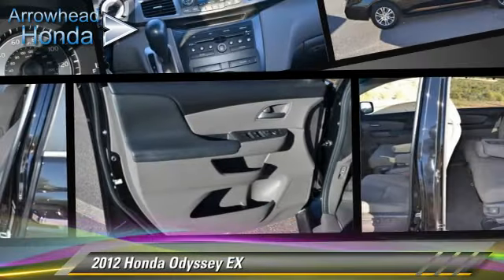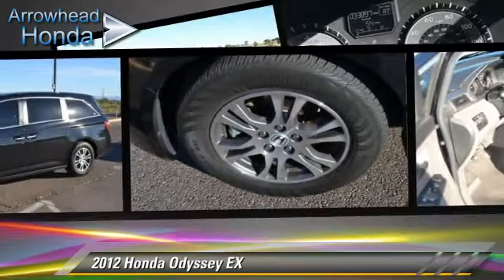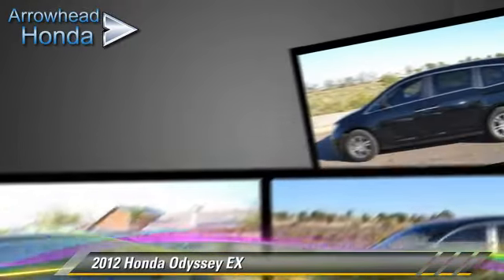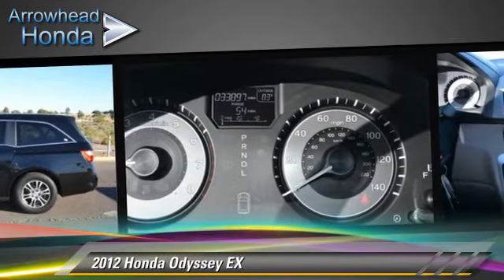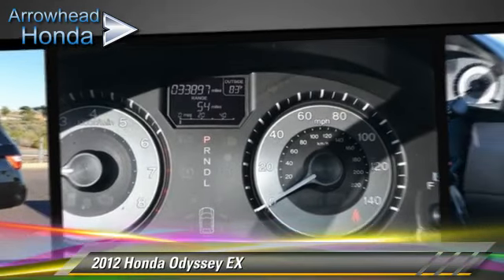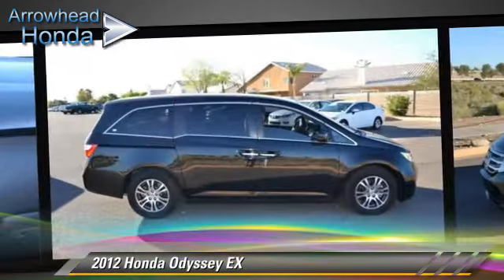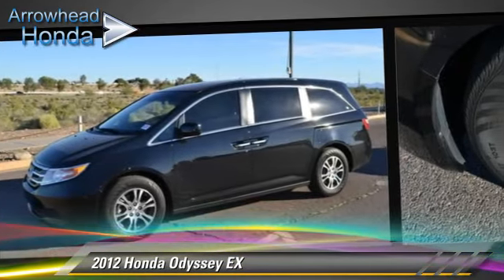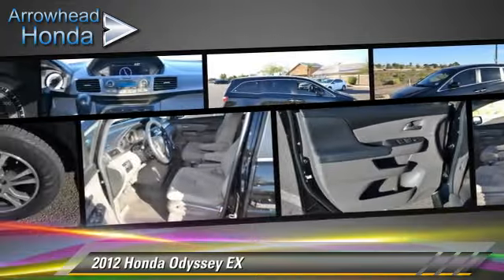The 2012 Honda Odyssey EX, powered by a 3.5-liter VTEC V6 engine with a 5-speed automatic transmission. This vehicle, with fewer than 35,000 miles on the odometer, gets up to 27 miles per gallon. This Honda features front-wheel drive, dual front airbags, and alloy wheels.